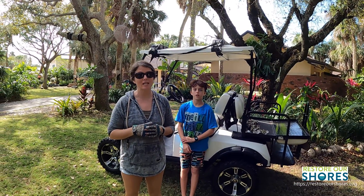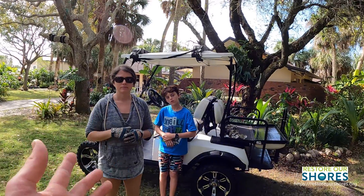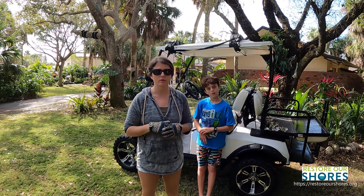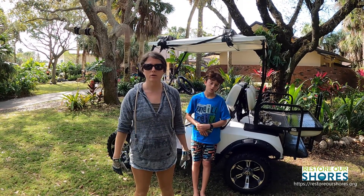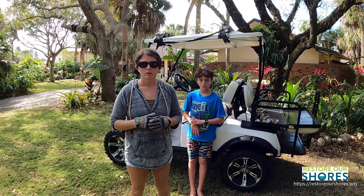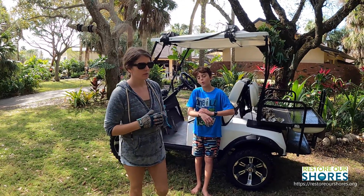We had about 16 cages — we did a whole bunch of videos last year and the year before showing the progress. But last year there was a fish kill: no oxygen in the water, runoff caused a huge algae bloom. It wasn't just our oysters — there were dead fish in there too.